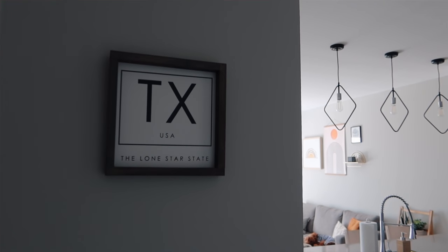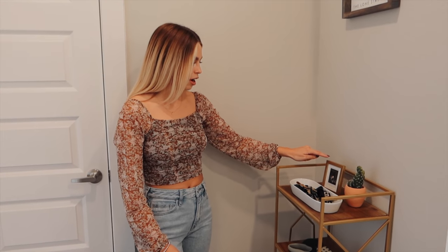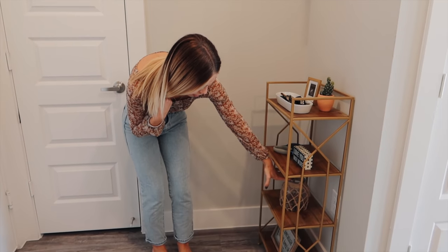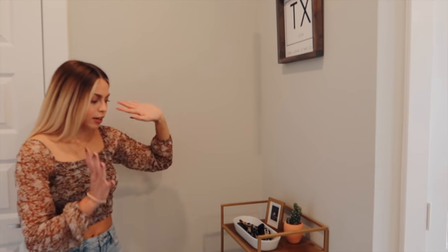Let's start the tour! First thing when you walk in the front door, this is the view. Here is a little coat and storage closet where we keep coats and shoes. Over here we have this rack — I'll be saying where everything is from and linking it in the description. This rack is from HomeGoods, this little picture is from Urban Outfitters, and we have this little key tray from TJ Maxx.